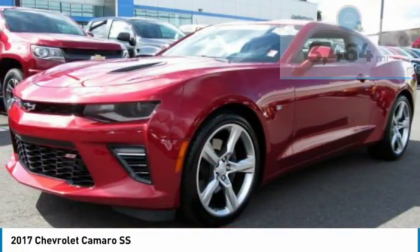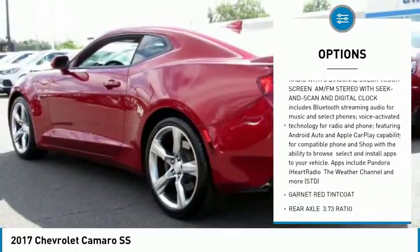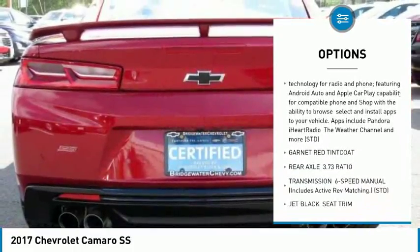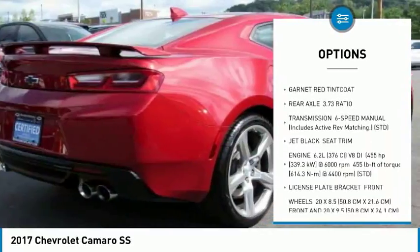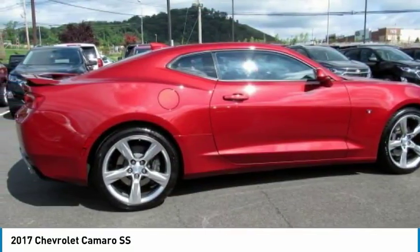Here are some of this vehicle's great options: power passenger seat, traction control, keyless entry, stability control, backup camera, anti-lock braking system, leather-wrapped steering wheel, Bluetooth, adjustable steering wheel, and power steering.